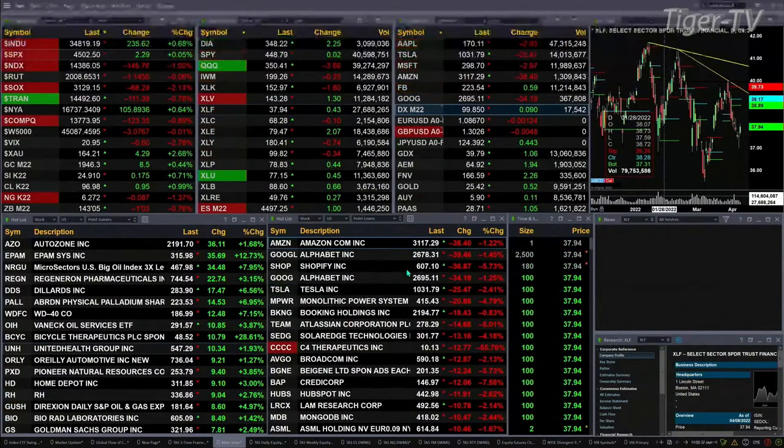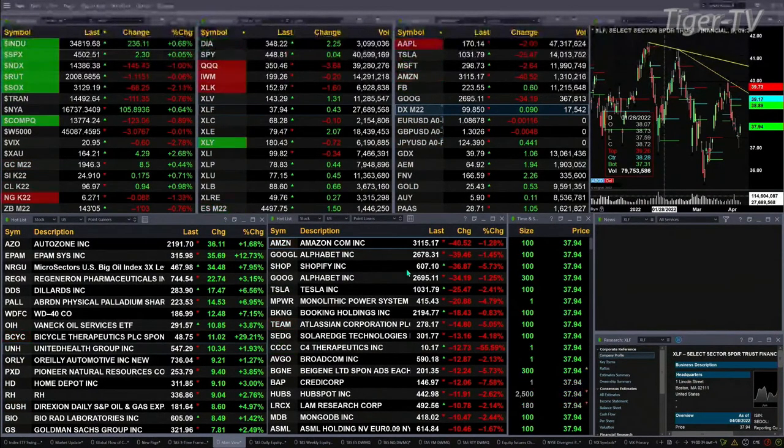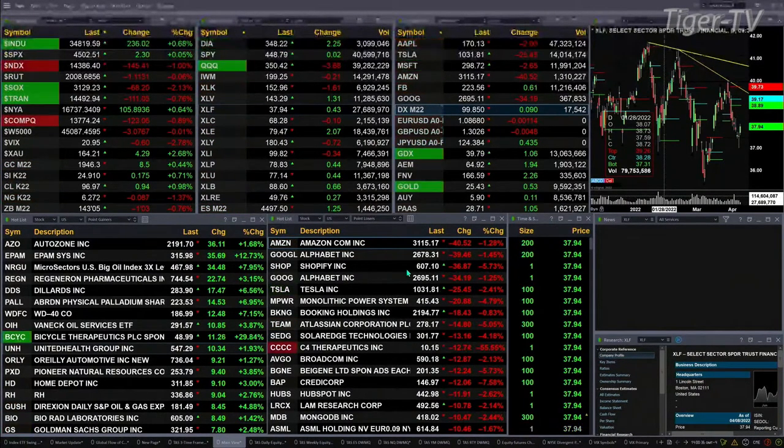The Dow is up 229 points. The S&P is basically flat. The NASDAQ is not flat — it's off 147, that's down one percent. The Russell is off but essentially flat, down one point. The semis are not flat, they're off 68 points, that's two percent to the downside.